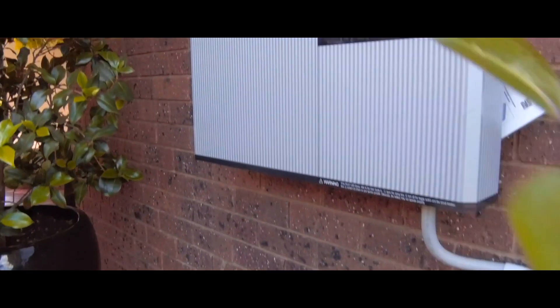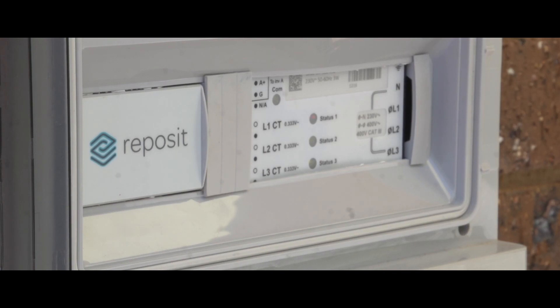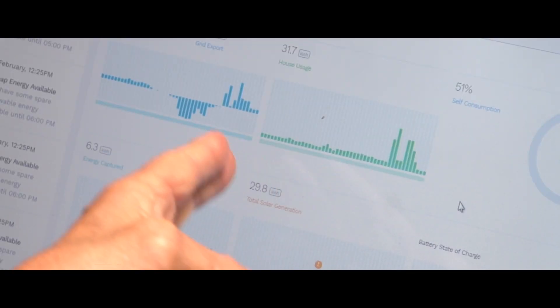The benefit of having a VPP on top of just a standard battery is that it makes that battery much more important to retailers and grid operators. By that I mean there's value attached to it - not just improving self-consumption in the household, but also by using that battery to support the grid in times of demand.